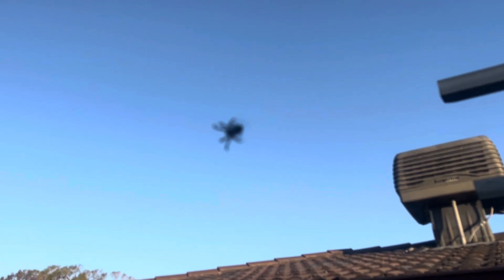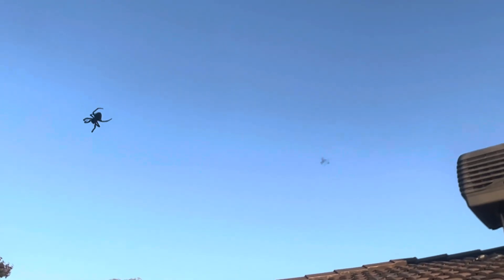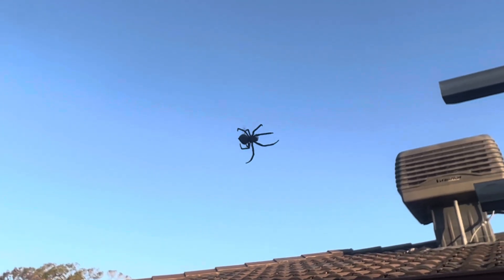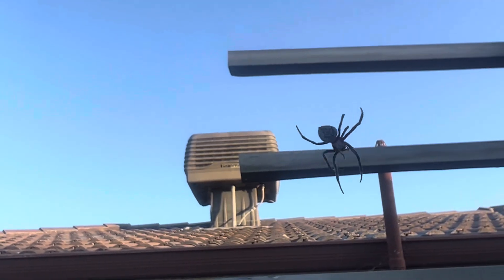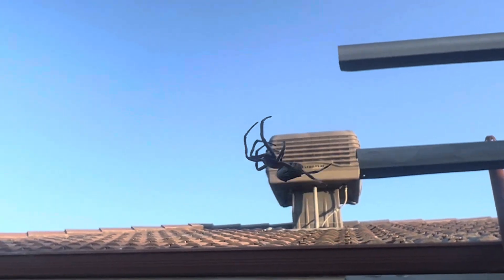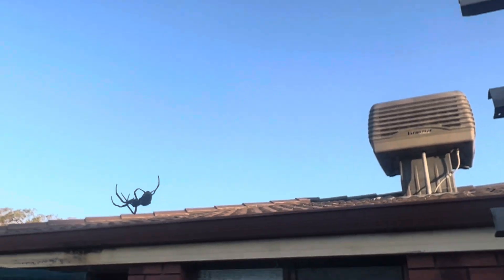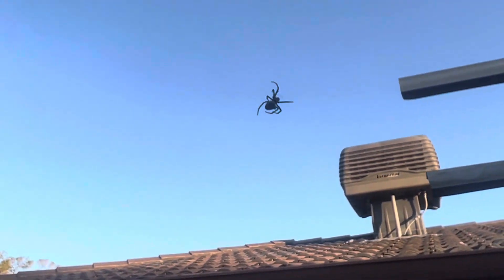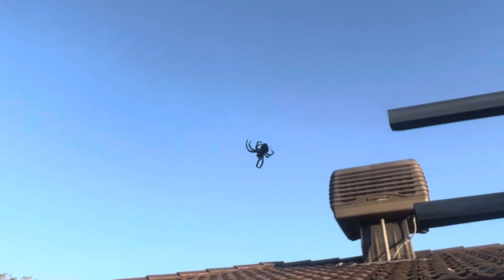Look at this spider spinning a web — what's she doing over there? I think that's a gold one — a gold spider. Pretty nice spider. She's spinning a web for the night, doing some hunting. Cool.